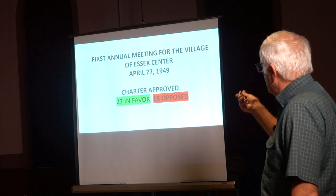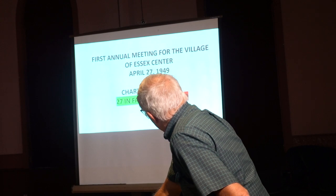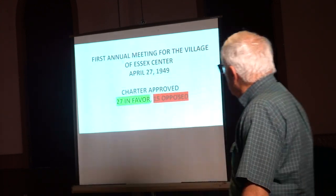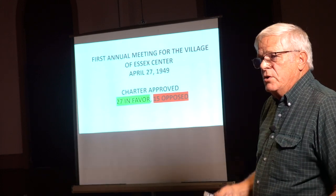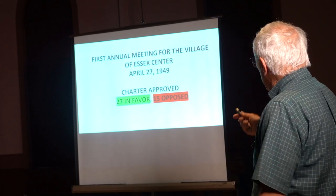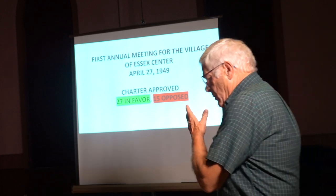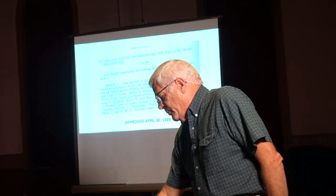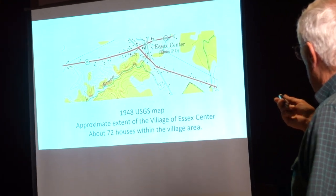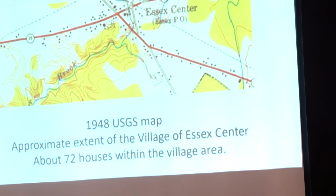As I showed the slides a little bit out of order here — the first meeting was April 27th, and April 30th they had the charter approved, of course. You have to show the legislature that you want to have a charter. There were 27 folks in favor and 15 opposed to having the charter. Anyway, that was enough for the legislature, so they went ahead and approved the charter.